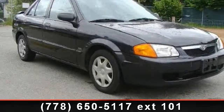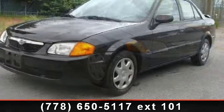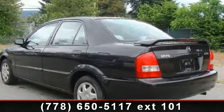Check out this 2000 Mazda Protege. This may be the set of wheels you've been looking for. This vehicle comes with a reliable 4-cylinder engine, connected to a smooth shifting automatic transmission.